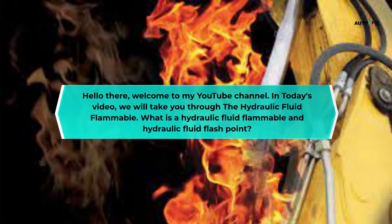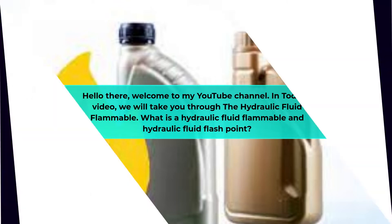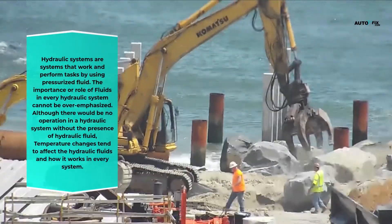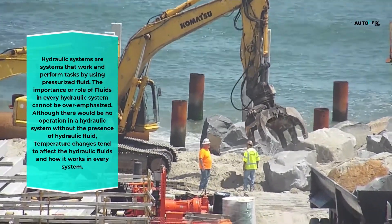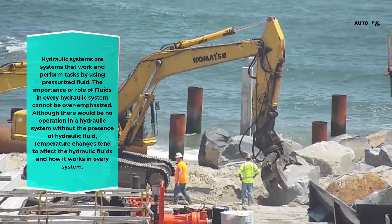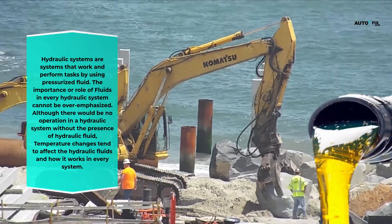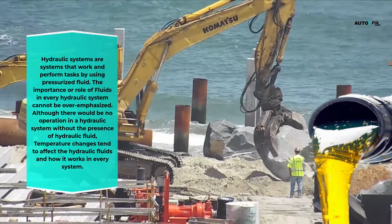Welcome to my YouTube channel. In today's video, we will take you through: is hydraulic fluid flammable, what is hydraulic fluid flashpoint. Hydraulic systems are systems that work and perform tasks by using pressurized fluid. The importance of fluids in every hydraulic system cannot be overemphasized — there would be no operation in a hydraulic system without the presence of hydraulic fluid. Temperature changes tend to affect hydraulic fluids and how they work.